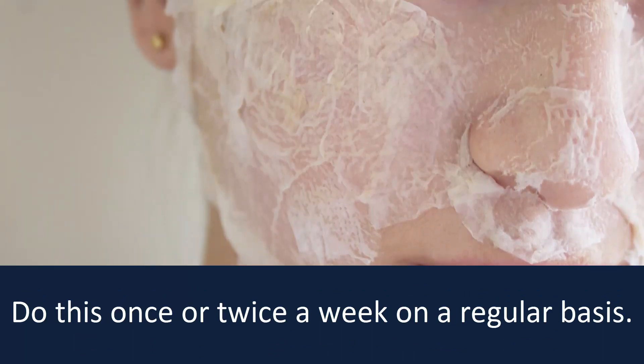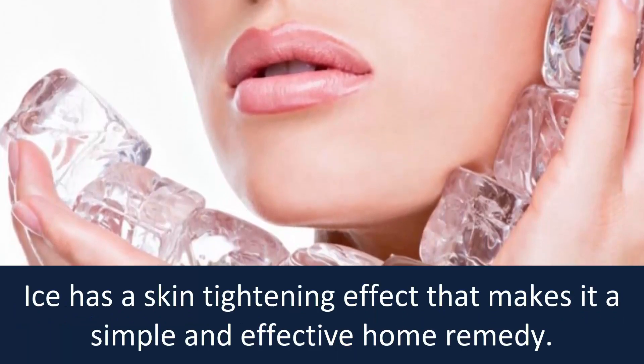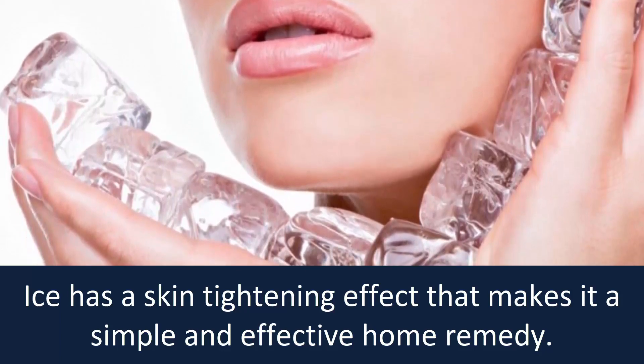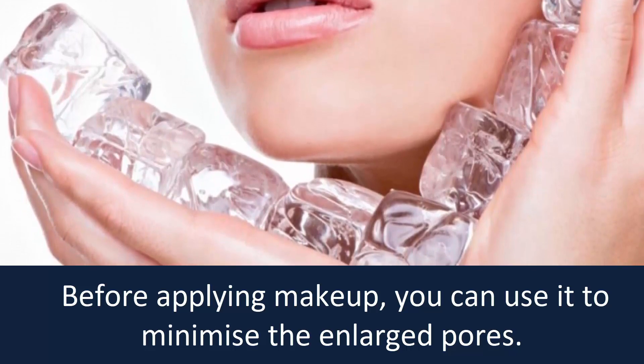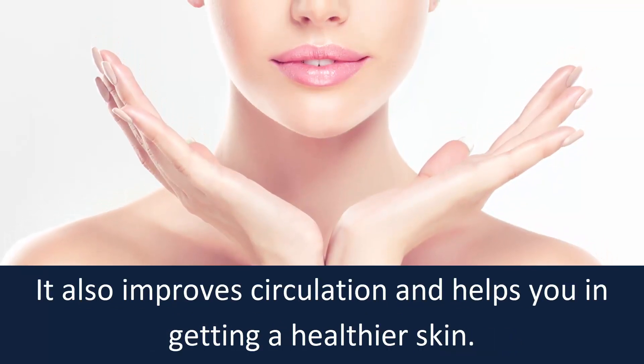Number four: ice. Ice has a skin tightening effect that makes it a simple and effective home remedy. Before applying makeup, you can use it to minimize enlarged pores. It also improves circulation and helps you get healthier skin.